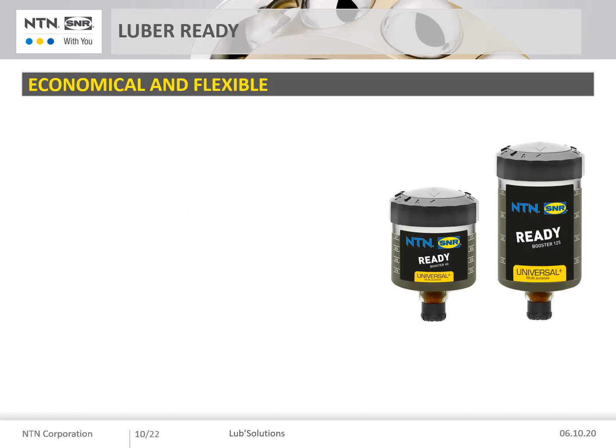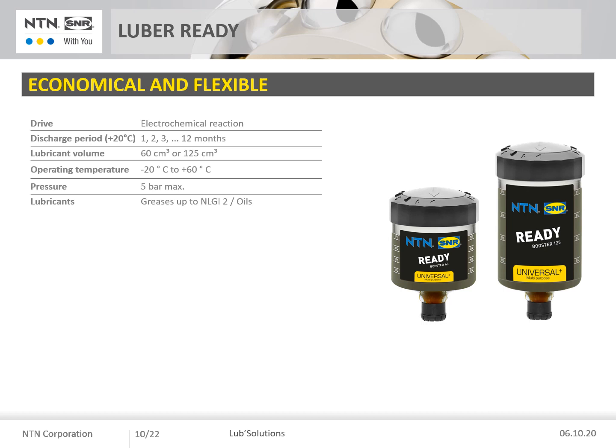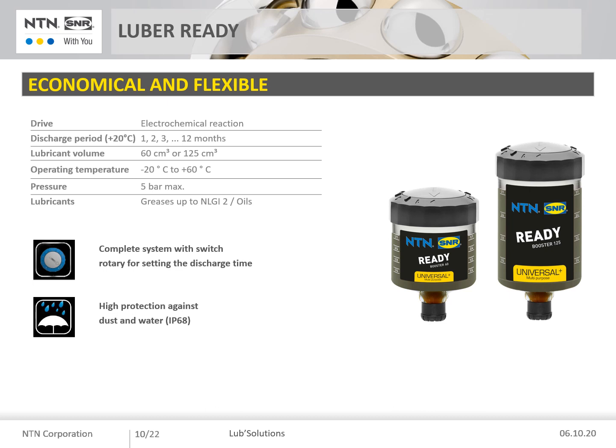Let's introduce the Ready Booster, our best seller, which is an economical and flexible lubricator. It is an electrochemical lubricator, maintenance-free and easy to use. The discharge period can go from 1 to 12 months in order to be as close as possible to the required amount of grease. It is available in 60 cc or 125 cc. Its operating temperature ranges from −20°C to +60°C. The maximum build-up pressure is 5 bar. It also has protection against dust and water IP68 and explosion-proof certification. The Ready Booster, due to its compactness, is easy to implement, leading to more reliability of your equipment at lower cost.